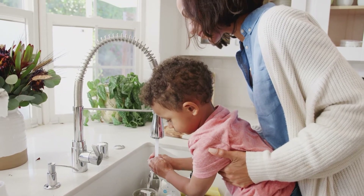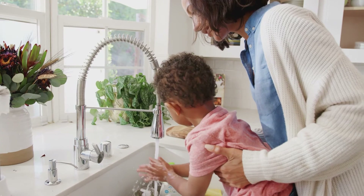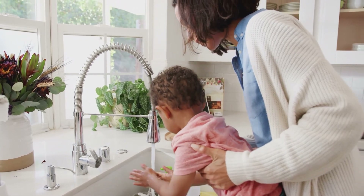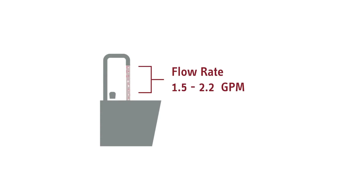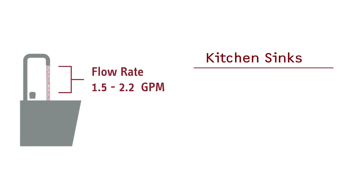Kitchen sinks dispense even more water than a bathroom sink. Their max flow rate is 2.2 gallons per minute, but many have lower flow rates, and since they are often used for more than simply washing hands, they often need hotter water, meaning that our larger point-of-use units are typically required to meet the demand.